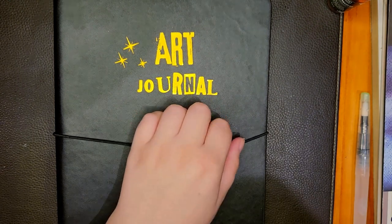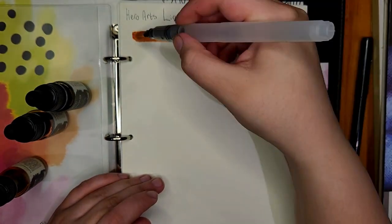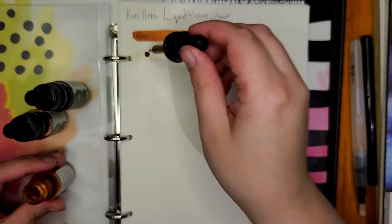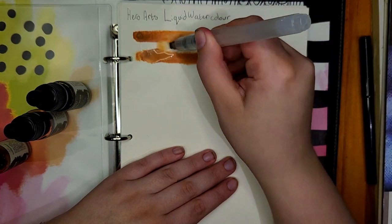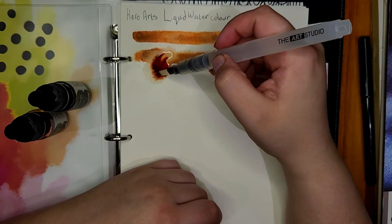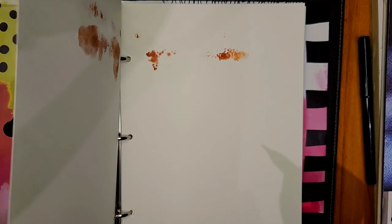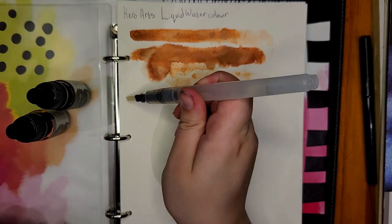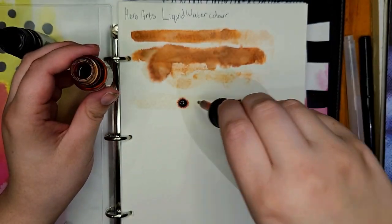That was all that I got. Now I'm going to do a bit of swatching and testing — first the liquid watercolors on the Art by Marlene paper just to see how good it was. Unfortunately the paper is terrible for watercolor at least. It's absolutely not designed for big washes of water, which is unfortunate, but you live and learn.